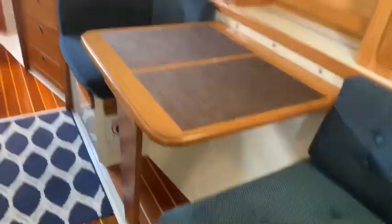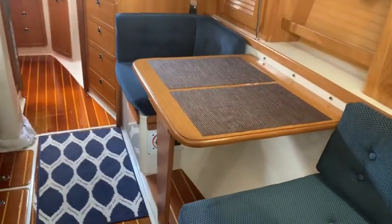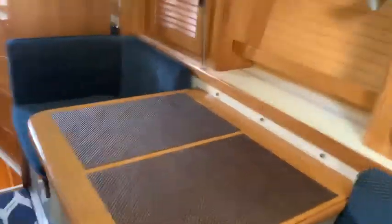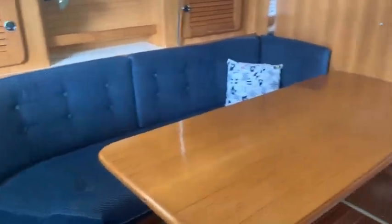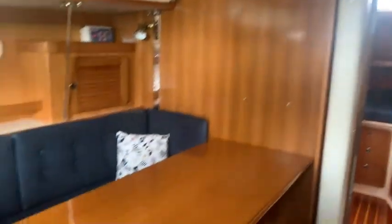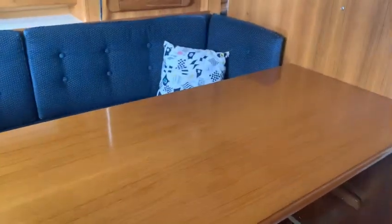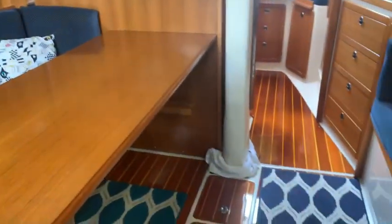In the salon, you have two seats on the starboard side with a little table. Very nice. That table folds down — you can make this into a couch. I have the table down that usually fits up against that wall. It's an L-shaped settee. Super nice. Varnished table.